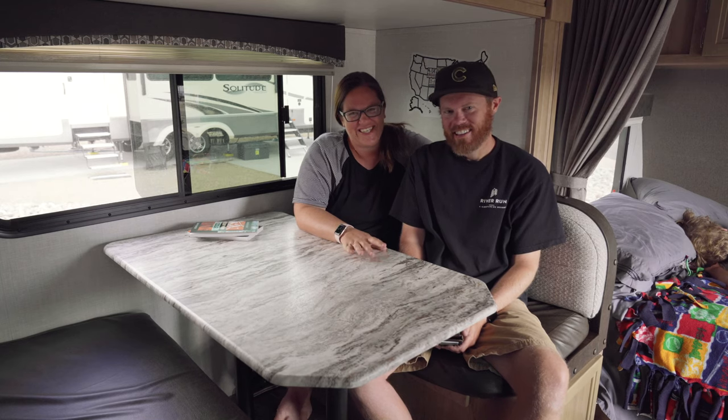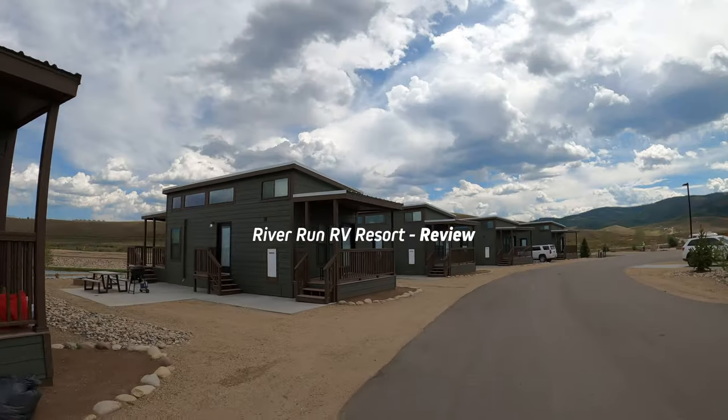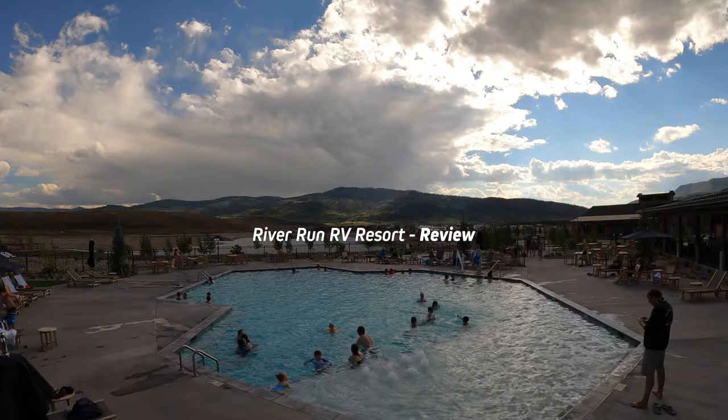I'm Chadwick and I'm Ashley and today we're going to show you around the new River Run RV Resort in Granby, Colorado.